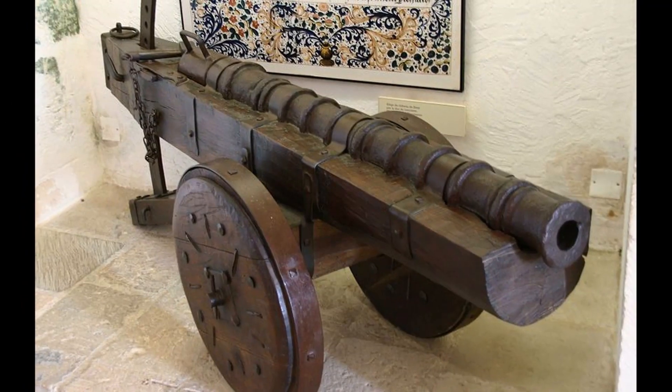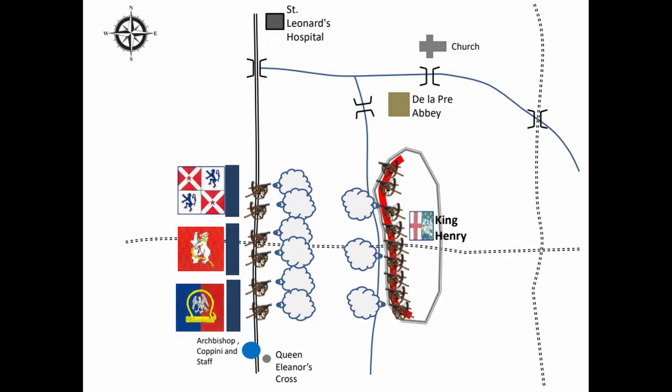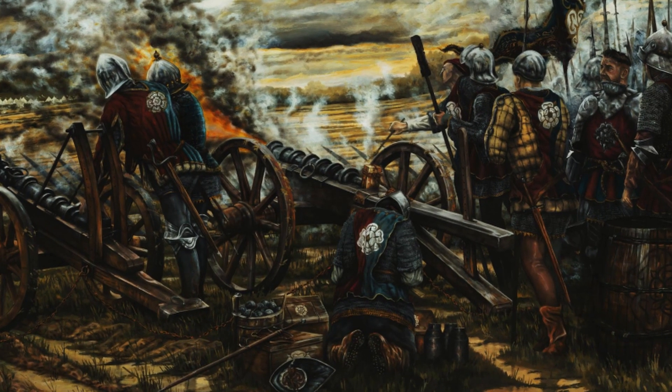Which brings us to the role of the cannons at Northampton. It's the first use of mass cannons in England. That plays an important part in why the camp isn't as effective as it should have been - the cannons don't work. We don't know why. As always with all these stories, there are lots of big holes and gaps in the history. We know they don't fire. Waverin, in his account, talks about them making lots of smoke - like a cartoon. Lots of smoke, a big bang, but the cannonball just rolls out the end of the barrel and falls on the floor in front of it.